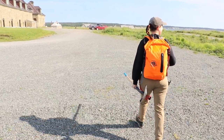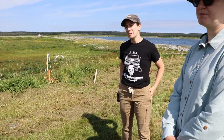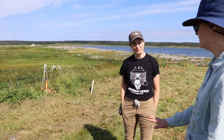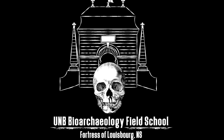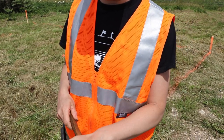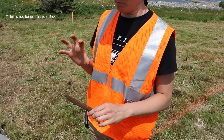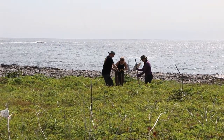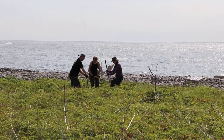Despite pandemic disruptions, the team led by Dr. Amy Scott has been busily excavating remains from Rochford Point every summer since 2017, and to date they've recovered over 170 individuals. This bioarchaeological field program is the only one of its kind in Canada, with the mission to rescue and reinter these 18th-century remains. Field school participants receive a hands-on course on excavation methods and techniques, field data collection, and ethical handling practices.